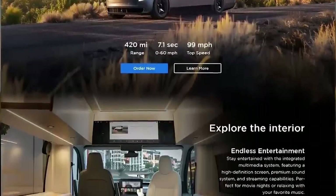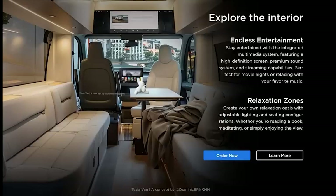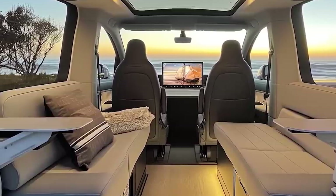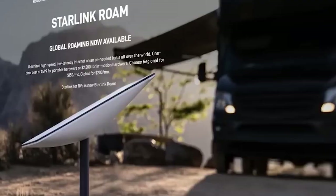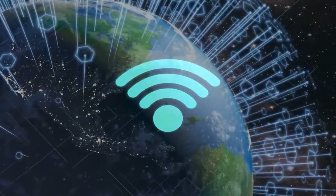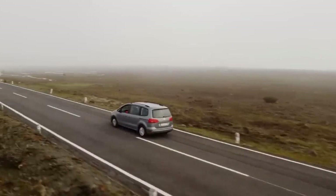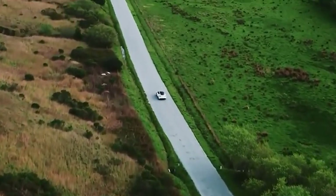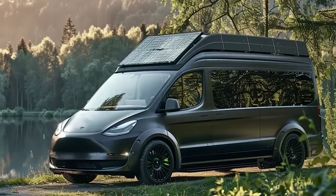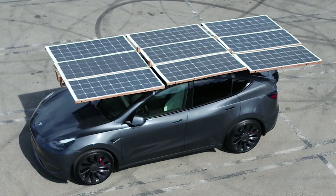The Tesla van's interior can be configured to accommodate sleeping arrangements, making it an excellent choice for camping trips. With ample storage space and the ability to install additional camping gear, the van transforms into a mobile home, perfect for exploring the great outdoors. Tesla's emphasis on sustainability extends to the camping experience as well, with solar panels integrated into the van's design providing additional power, enhancing its eco-friendly credentials and supporting longer trips off the grid.